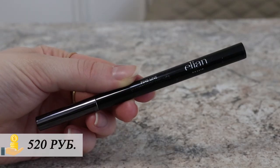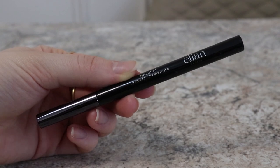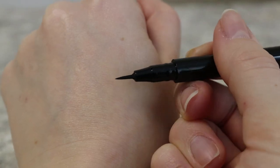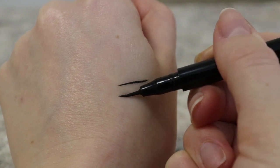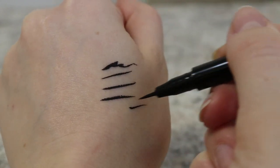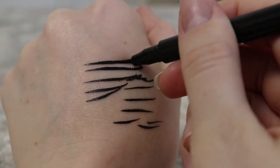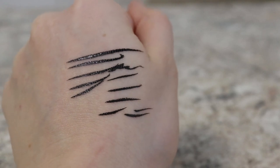Чтобы закончить тему с глазами, поговорим о подводке и туши. Подводка называется Fine Line Waterproof Eyeliner — и это нелюбимый мой продукт у Alien. Из хорошего: здесь действительно водостойкая формула, здесь действительно очень тоненький кончик, которым можно рисовать невероятно тонкую линию. Но на этом плюсы заканчиваются. К сожалению, данная подводка очень плохо работает. Она частенько пересыхает, и когда я веду линию, почему-то она перестает рисовать.